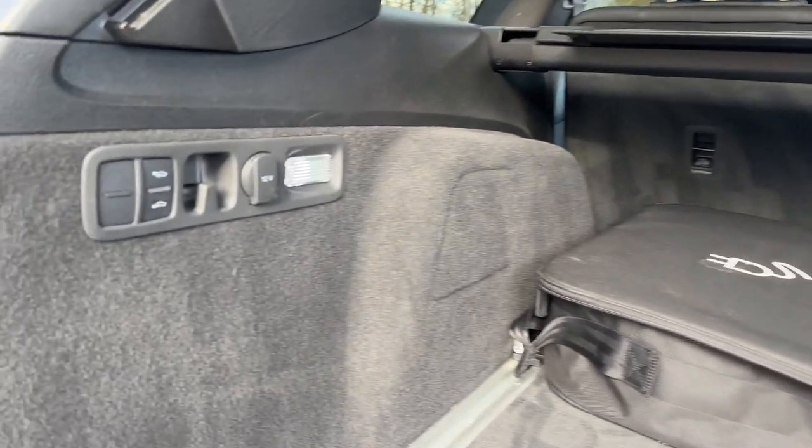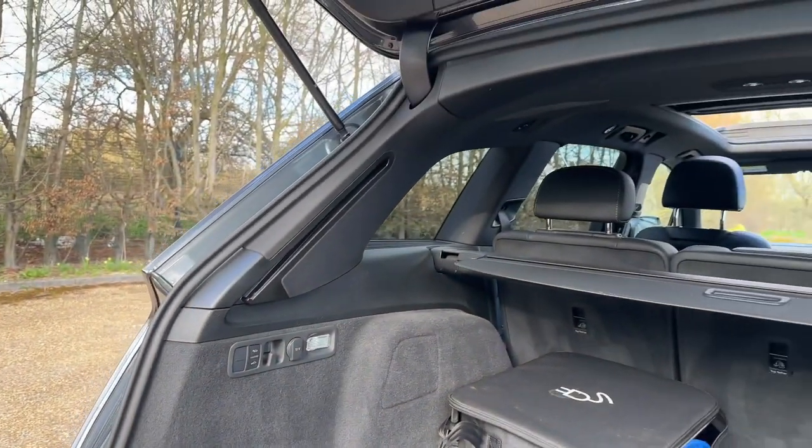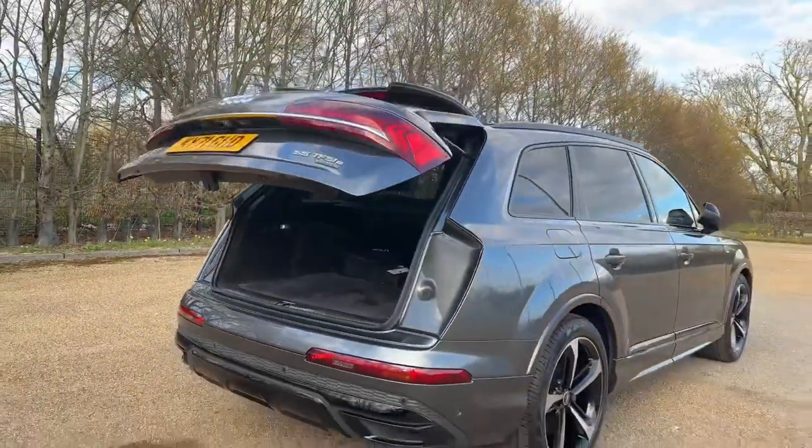There's plenty of room in the rear of the car to make sure all your passengers are as comfortable as possible at all times. You also have ISOFIX mounting points for your child's car seats.